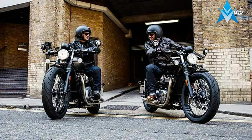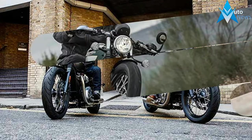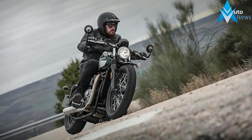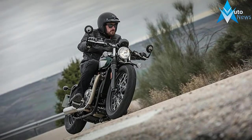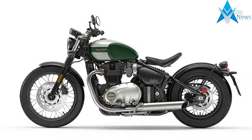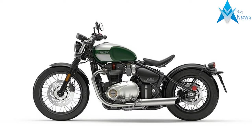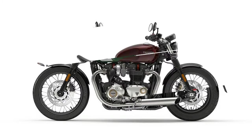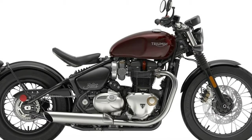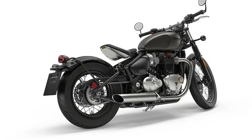The latest addition to the Bonneville family, Triumph introduces the all-new premium custom Bonneville Bobber. Born in an unparalleled bloodline of Triumph Bobber customs that stretch all the way back to the 1940s, it perfectly encapsulates the minimalist styling principles, muscular stance and purposeful engineering attitude of a genuine Bobber.